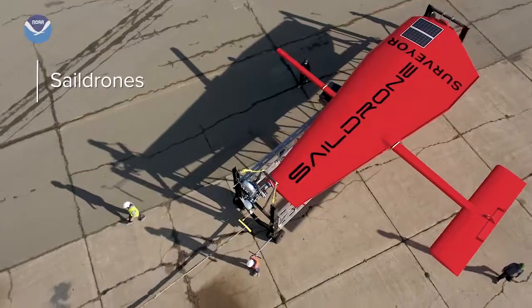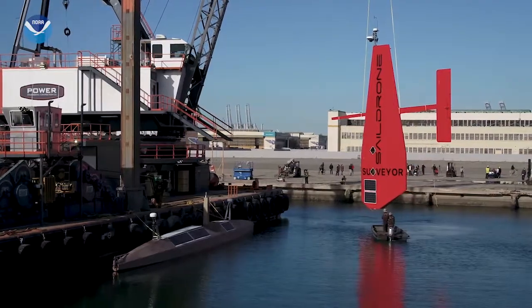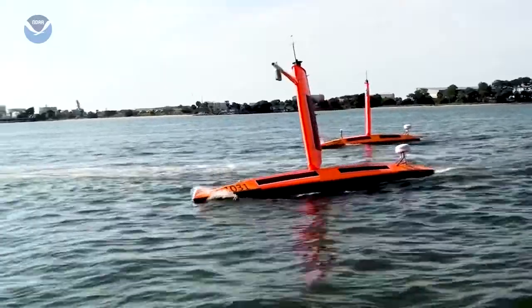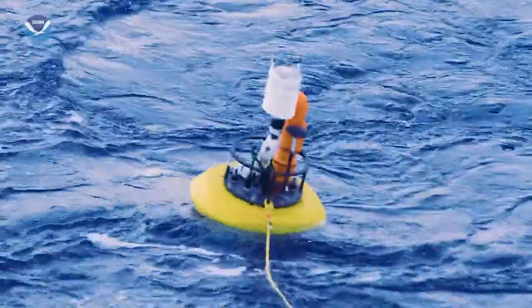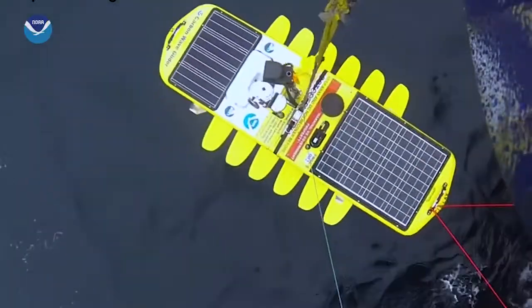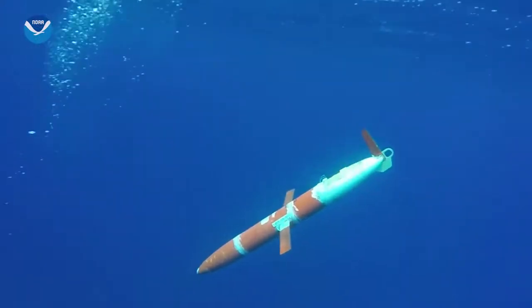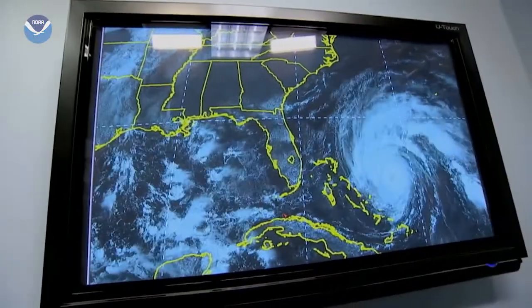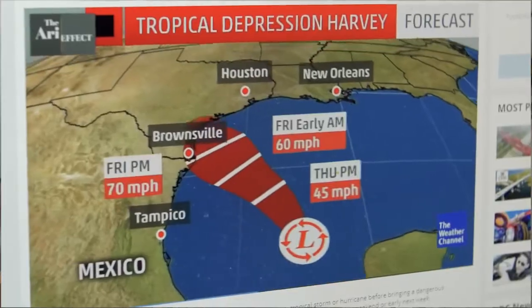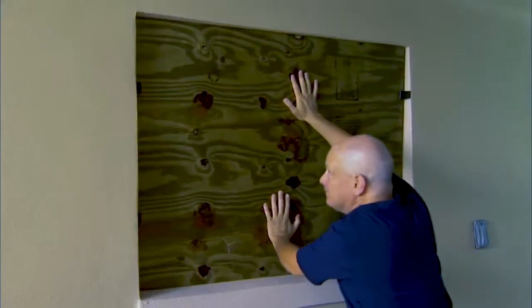These gigantic robotic drones are wind and solar-powered and can be remote-controlled to collect critical information from the ocean to the atmosphere. These are just some of the tools scientists use to observe the ocean and to better understand hurricanes. With more information about the ocean and the atmosphere, scientists are improving hurricane intensity predictions and helping communities prepare for the next storm.